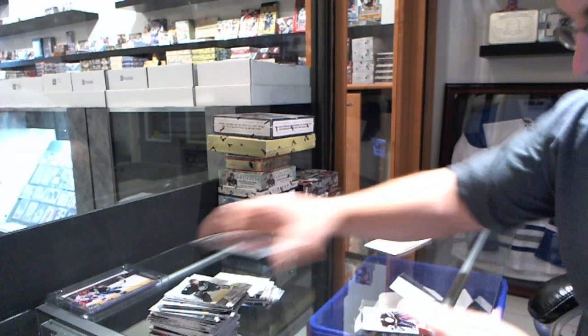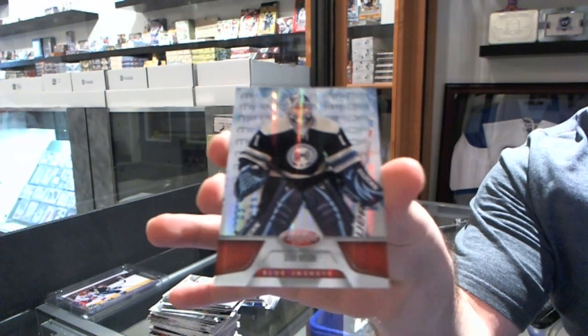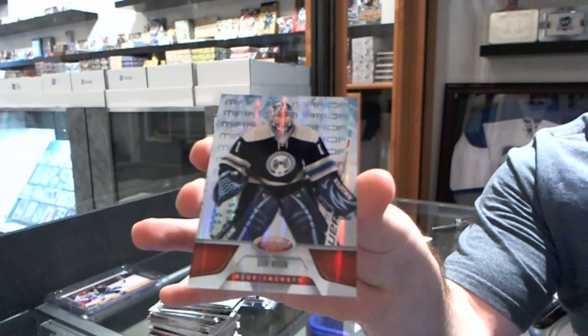We have a Mirror Red for the Columbus Blue Jackets, number 199 — Steve Mason. Heroes and SBX coming up right after this.